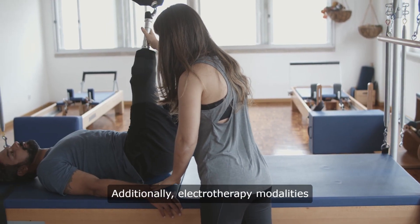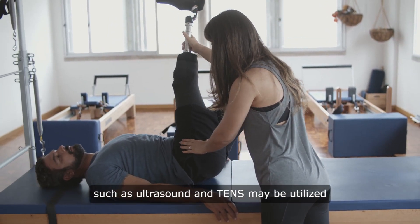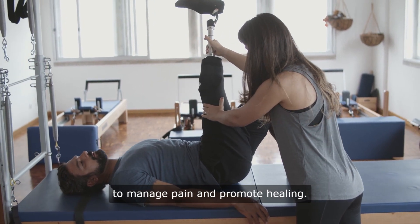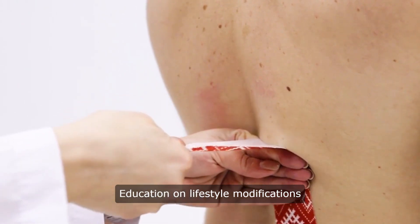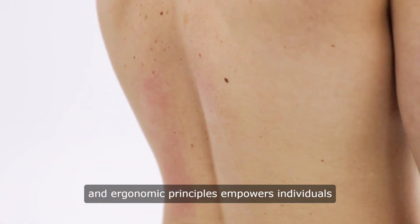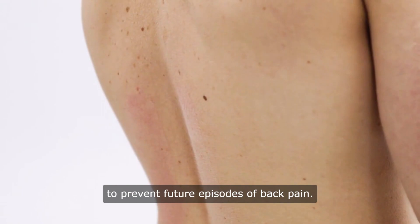Additionally, electrotherapy modalities such as ultrasound and TENS may be utilized to manage pain and promote healing. Education on lifestyle modifications and ergonomic principles empowers individuals to prevent future episodes of back pain.